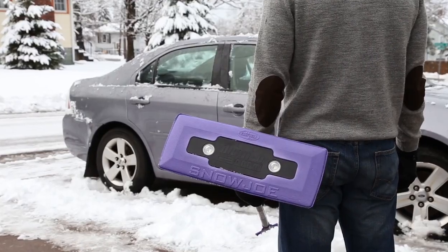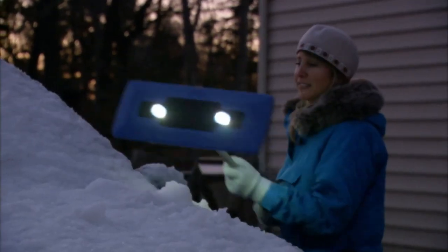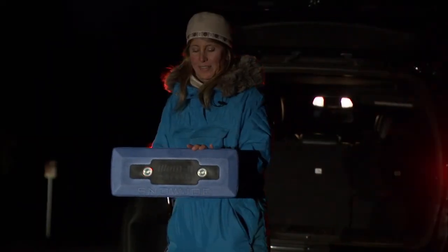But wait, there's more! The Illumin Broom's telescoping pole stretches from 33 inches to 52 inches, so you can easily reach even the tallest snow piles on top of your ride, whether it's your car's roof or trunk.